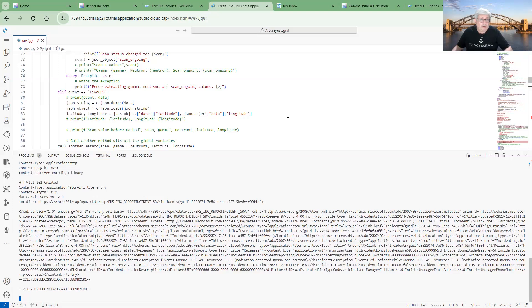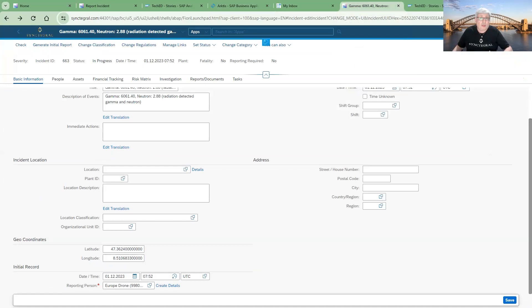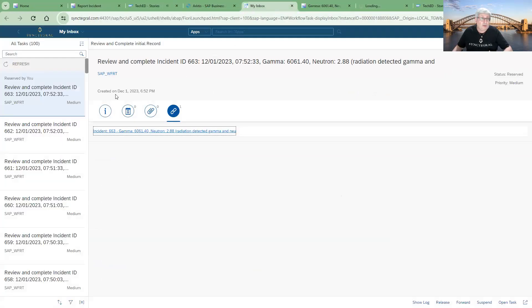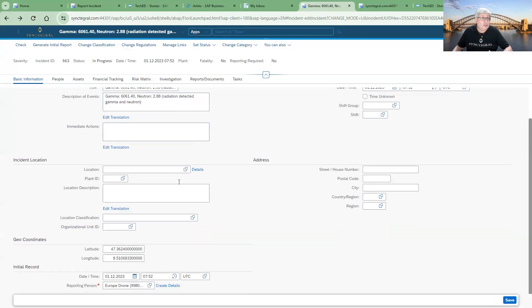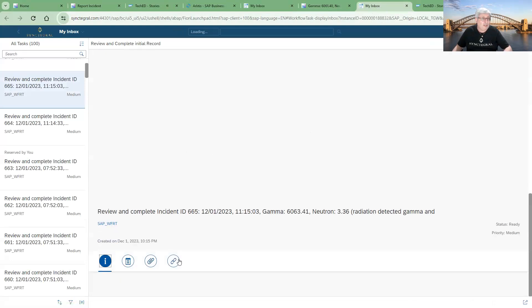Since the data streams in real time, our bottleneck became the refresh of the screen. To avoid this, we used push notifications. You can see here that two incidents have been created and push notifications have been generated as well. Users will immediately receive information about the incident in their Fiori inbox. This information shows key details — for example, the level of gamma radiation and neutron radiation, the longitude, latitude, the timestamp, and the reported person is the drone itself. So standard SAP technologies are sending information in real time to the S/4HANA system.